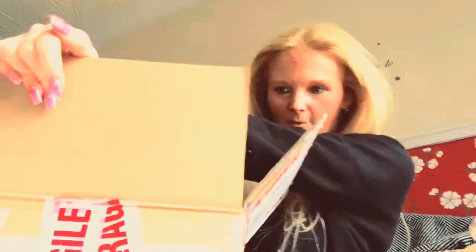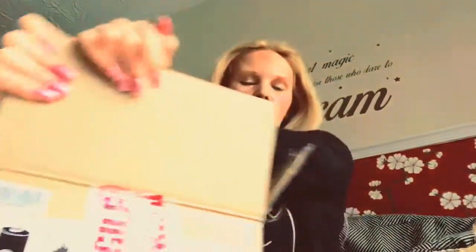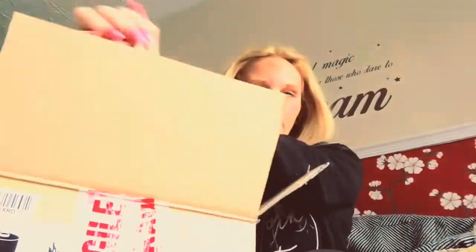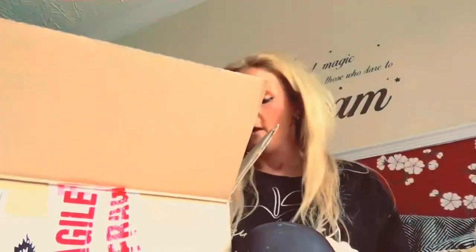A lot of people ask why I get so much stuff. Well, I am a blogger, I do review products, and I also take part in a lot of swap box groups where people send me stuff and I send them stuff. None of this I bought myself — some of it is for reviews, some of it's been sent not for review.